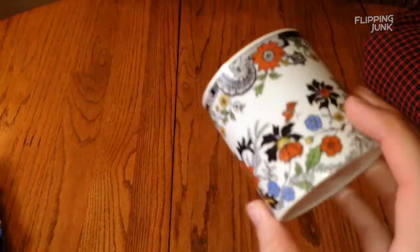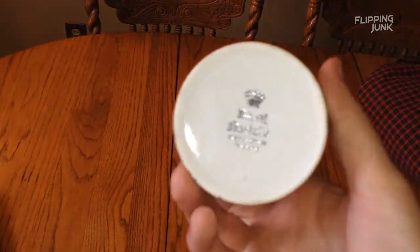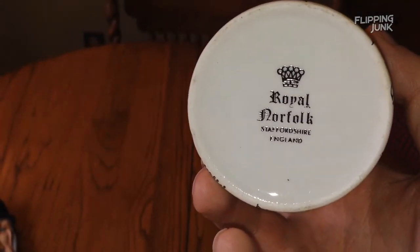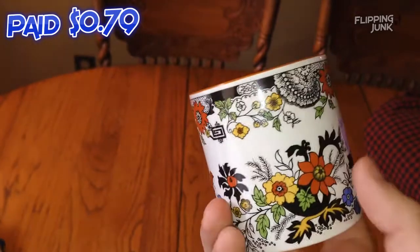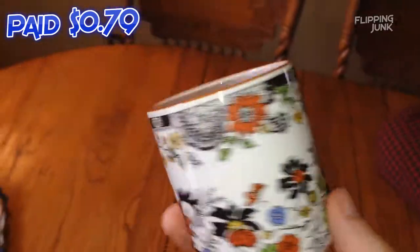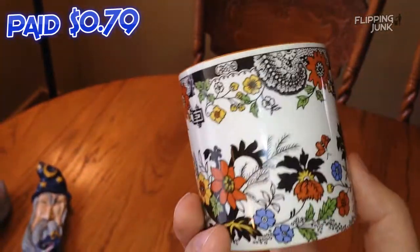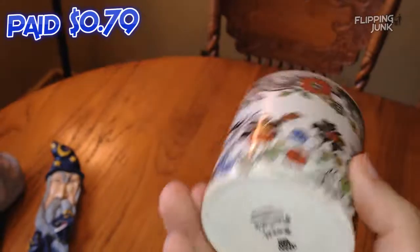Here's a little thing I picked up, mostly thought it was neat. It's a tea cup or glass — Royal Norfolk, it's from England. I looked up their stuff and they have a lot of items selling anywhere from $3 to $20. I'm probably listing this for $10 to $12.99. I paid 79 cents for it, just a little cheap thing. I'm going to estimate $7 profit — I think I can get that out of it.